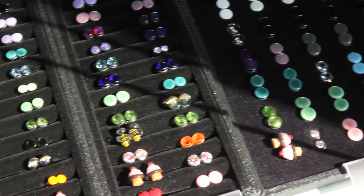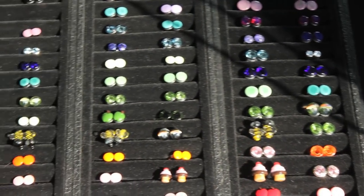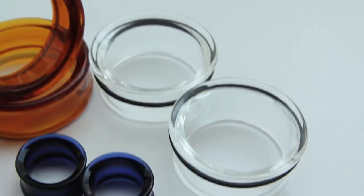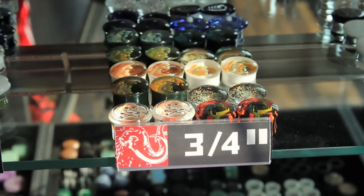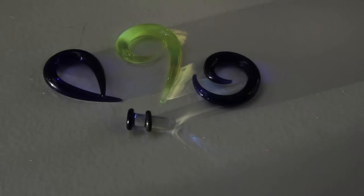Why else should you use glass body jewelry? Well, it's inexpensive. It's available in a multitude of different colors and shapes and styles — from eyelets, plugs, hangers, all kinds of different shapes and whatnot.